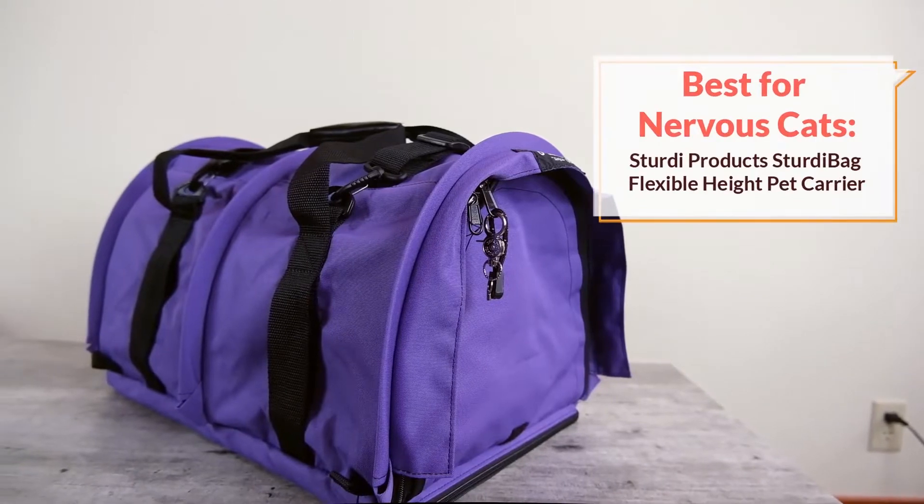Our next recommendation is a top pick for nervous cats. Of course, no carrier is really going to be a complete solution for the anxiety that comes along with a trip to the vet, but a combination of a good carrier and the right training program can definitely take the edge off. And if you have a particularly anxious cat, I would recommend the Sturdi Products SturdiBag Flexible Height Carrier.